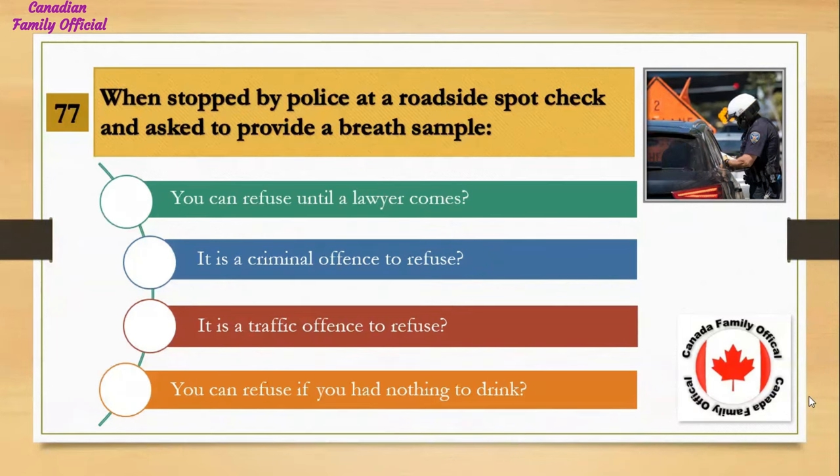When stopped by police at a roadside spot check and asked to provide a breath sample: Number 1, you can refuse until a lawyer comes; Number 2, it is a criminal offense to refuse; Number 3, it is a traffic offense to refuse; Number 4, you can refuse if you had nothing to drink. And the answer is it is a criminal offense to refuse.